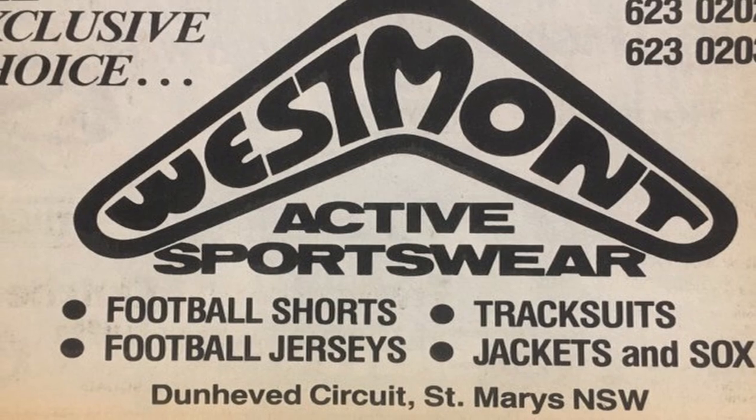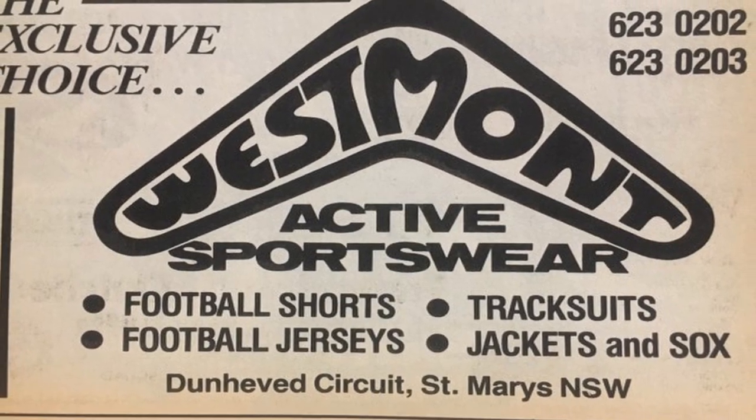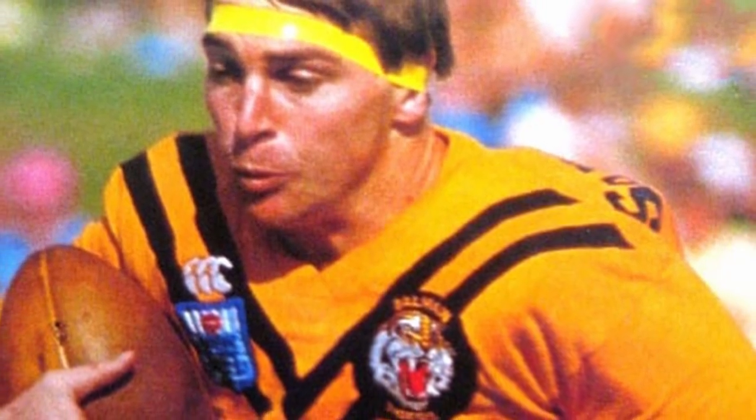This jersey is of course made by Westmont, one of the most iconic manufacturers in the history of rugby league jerseys. Westmont were a powerhouse in the mid to late 70s and early 80s, and while they had a long relationship with Balmain — they first appeared on a Balmain jersey back in 1977 — this is in fact the last jersey Westmont made for Balmain, as in 1984 the Tigers shifted to Canterbury of New Zealand.